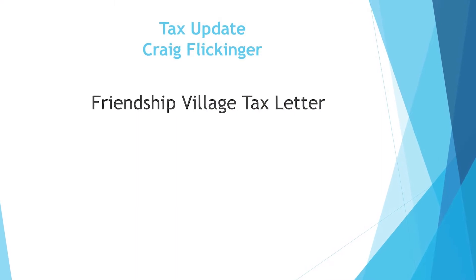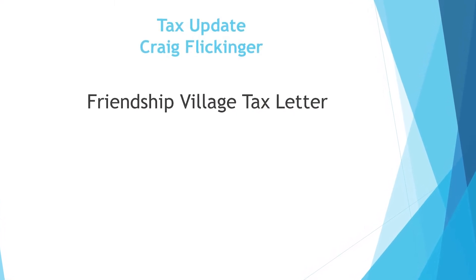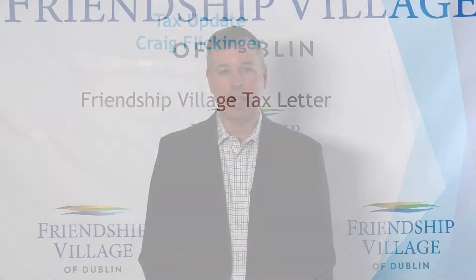Hello, Craig Flickinger, Director of Finance. I'm going to talk to you about the tax letter you just received — I believe they were all dated February 10th and you've likely received them in the mail in the last week to ten days. For those of you new to Friendship Village, this is an annual letter you'll receive every February. It allows you to deduct a percentage of both your monthly fee and, if you moved in during last year, your entrance fee.